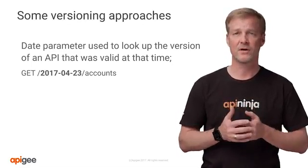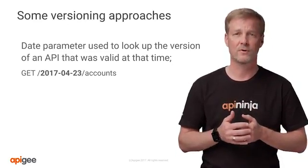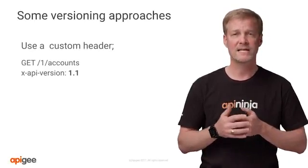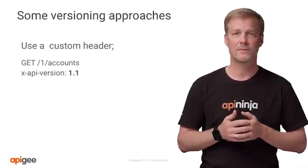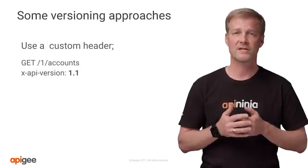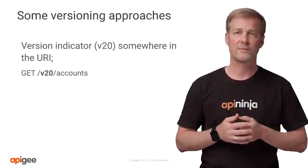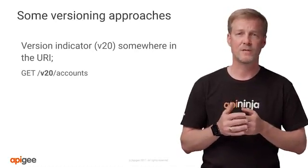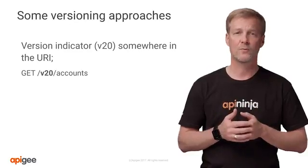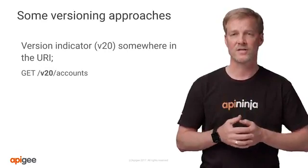This isn't a guarantee, though, as companies would eventually deprecate older versions from the API portal, and you would not have visibility into these. Our second example shows how you can set the version number into the custom header. This is convenient, but it is not easy to explore with common tools. And our third example shows how the version indicator is placed into the URI, making it very clear for developers to know which version is the latest as the path needs to be compatible to process correctly.